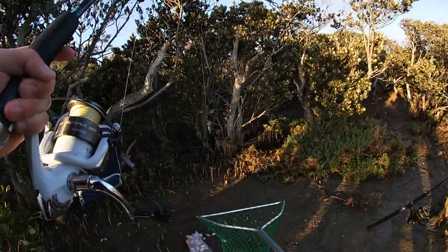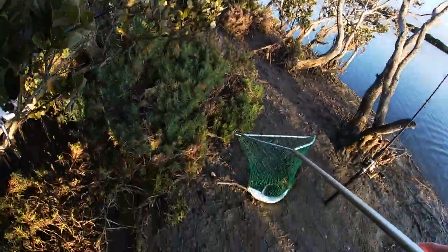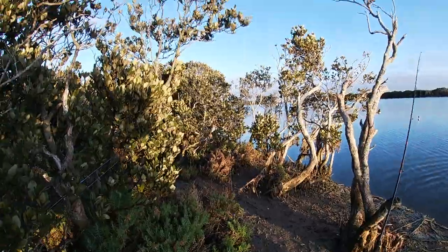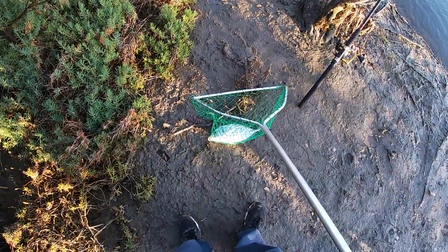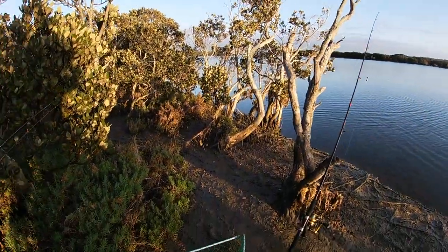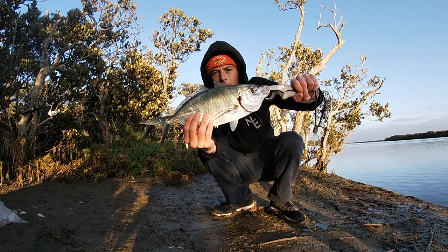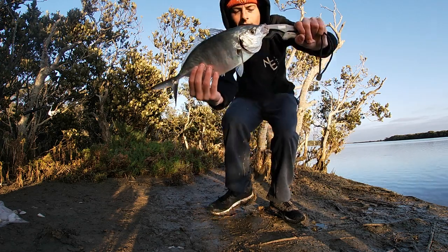Landed trevally, landed in the net — let's go baby! This is why I come out this morning, this is why I got up early — for fish like this. I'll get him out of the net and hold him up to the camera for you. Nice big trevally — he took a pipi and he zoomed off.